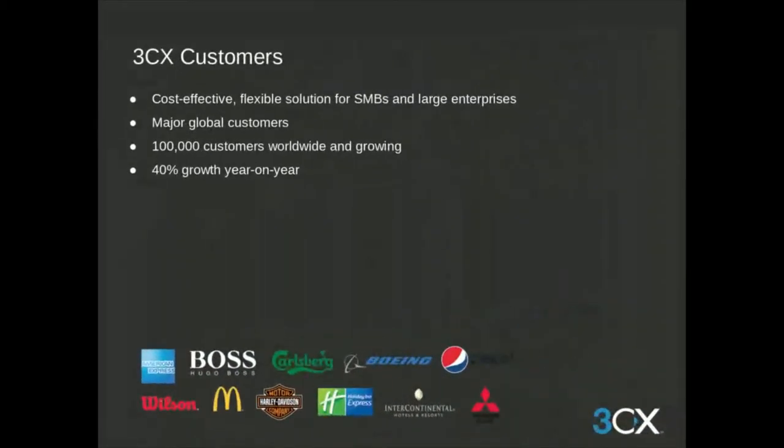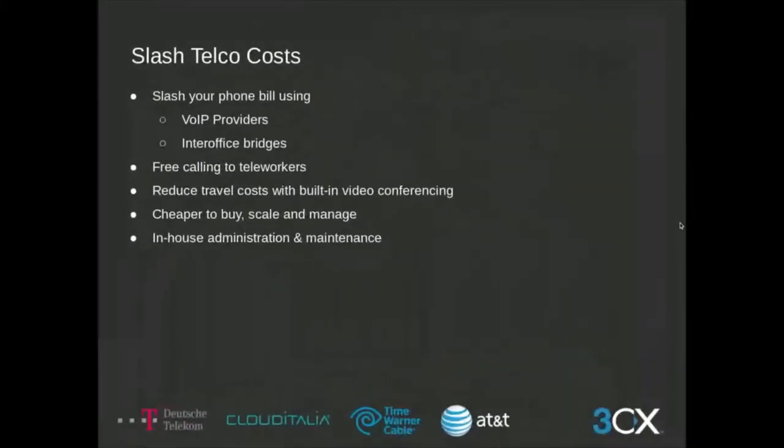3CX can scale to any size business, from large global conglomerates down to the SMB space. If you start small but grow exponentially, it only takes seconds to upgrade your 3CX license. As our customer base continues to grow, 3CX as a company enjoys 40% growth year-over-year. 3CX enables you to slash telco costs with VoIP providers such as Certified CIO, using office bridges for multi-facility operations and free calling to coworkers. Every license includes video conferencing at no extra charge.